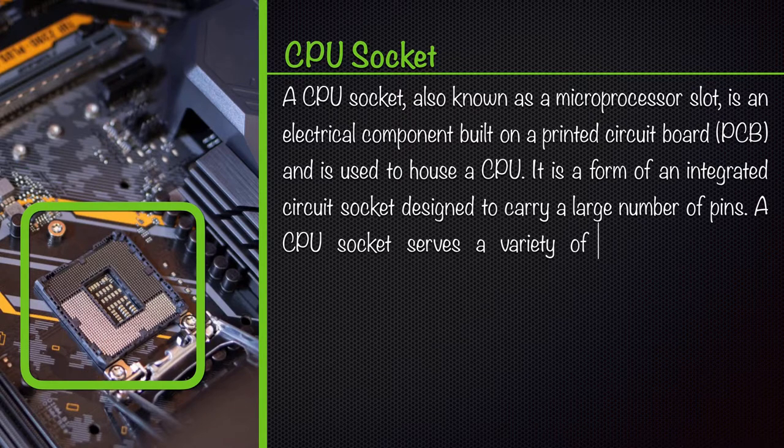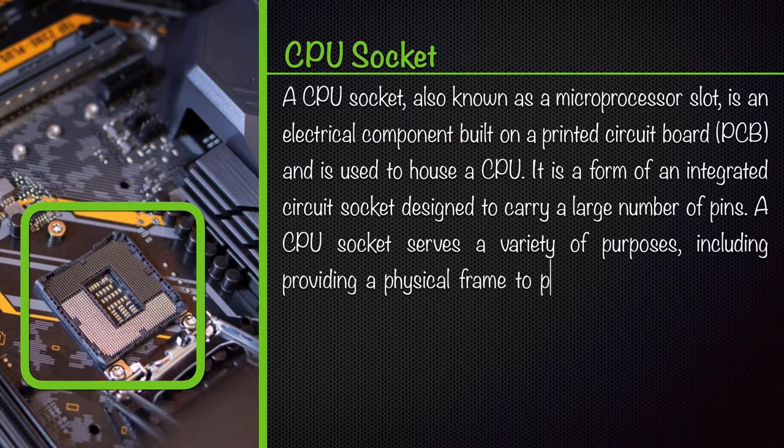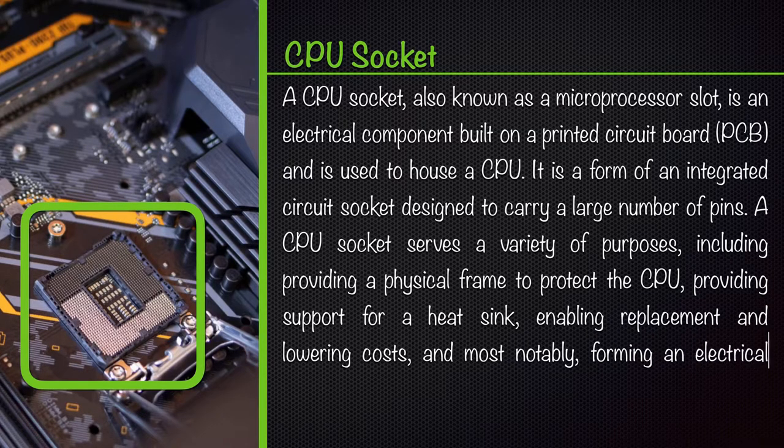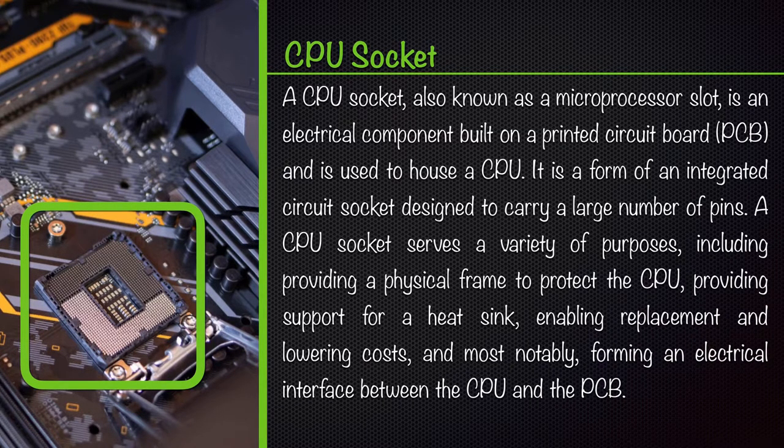A CPU socket serves a variety of purposes, including providing a physical frame to protect the CPU, providing support for a heat sink, enabling replacement and lowering costs, and most notably, forming an electrical interface between the CPU and the PCB.